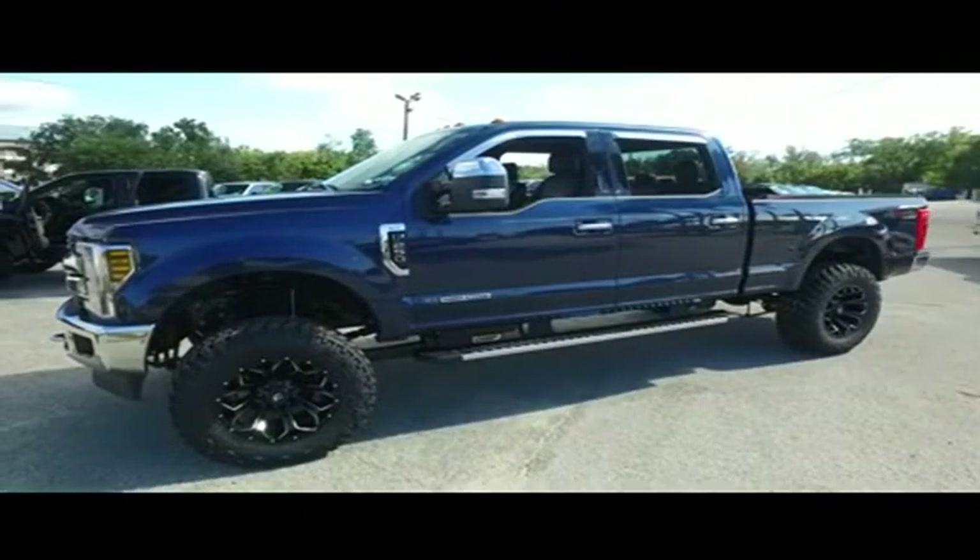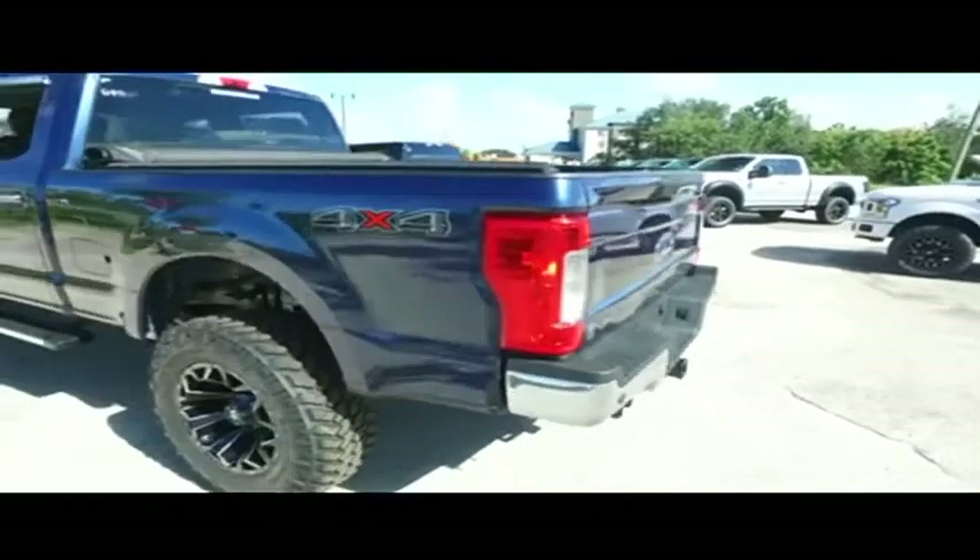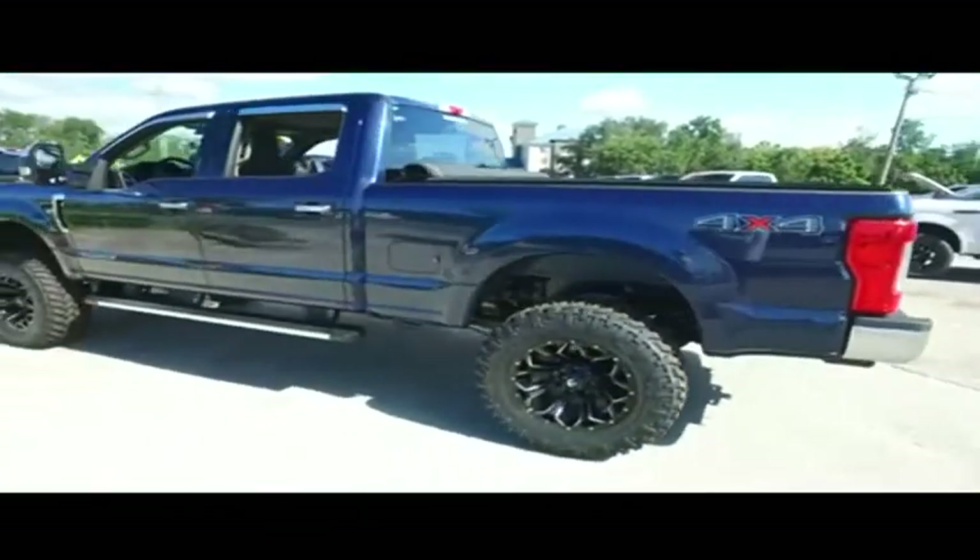Gibson Truck World is located in beautiful, sunny Sanford, Florida. We have the best pre-owned, like-new selection of trucks in the entire country.